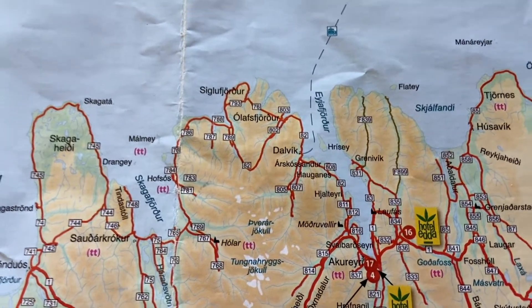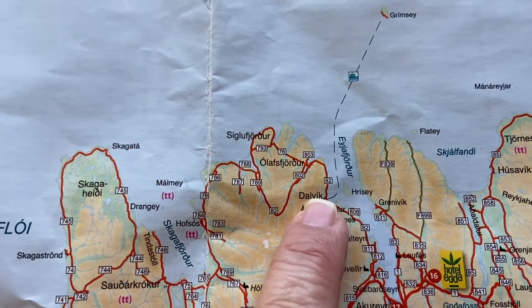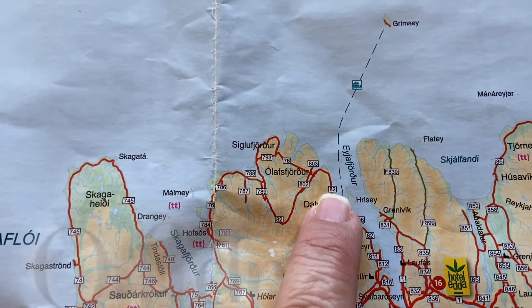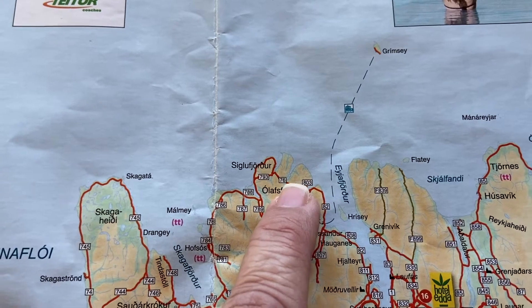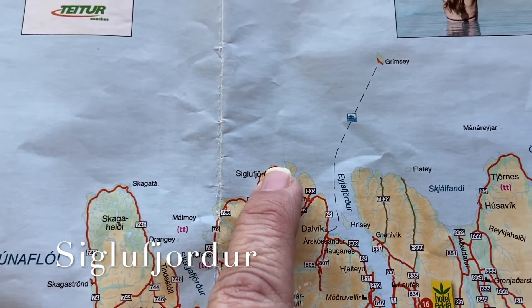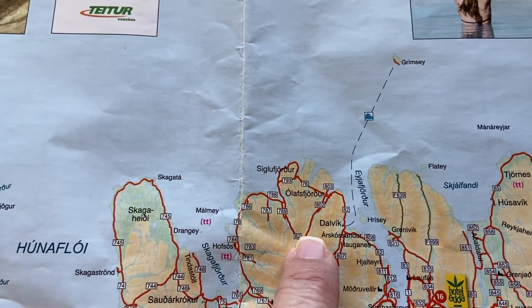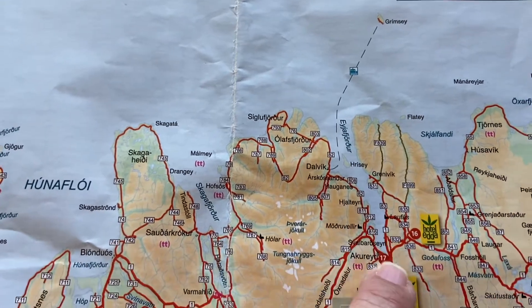Hey everyone, Tipa here. Today we are leaving Hagans and driving through Dalvik, going north to check out the fjords, up through Ólafsfjörður — I'll put that on the screen — Siglufjörður, down around and coming back on Road 82, which is not an F-road but is not paved, and then back into Akureyri.